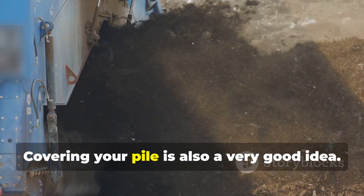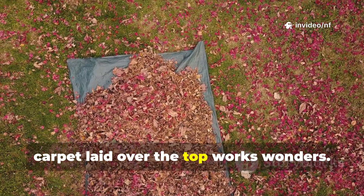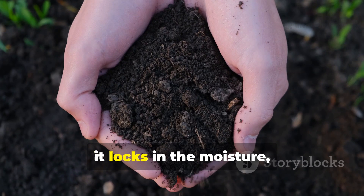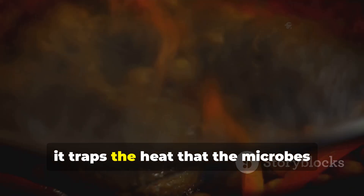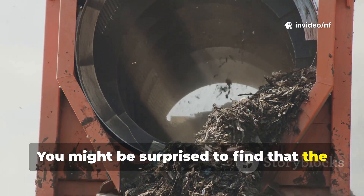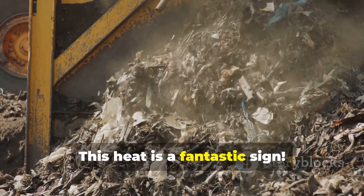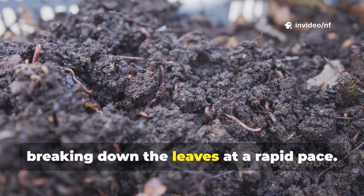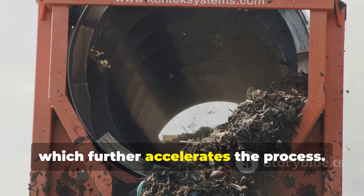Covering your pile is also a very good idea. A simple tarpaulin or a piece of old carpet laid over the top works wonders. This cover does two important things. Firstly, it locks in the moisture, reducing the need for frequent watering. Secondly, it traps the heat that the microbes generate as they work. You might be surprised to find that the centre of an active compost pile can get quite warm — this heat is a fantastic sign. It means the microbes are happy and working hard, breaking down the leaves at a rapid pace. The cover helps to maintain this warmth, which further accelerates the process.